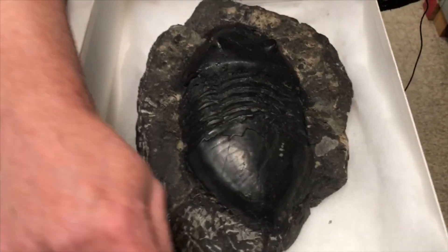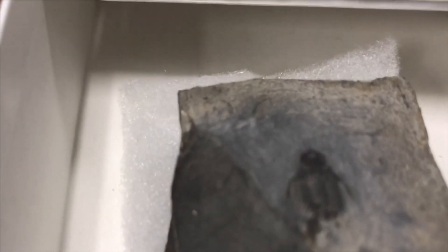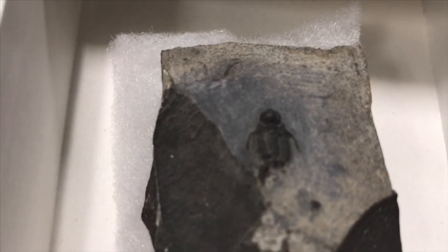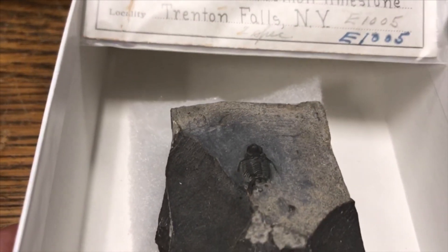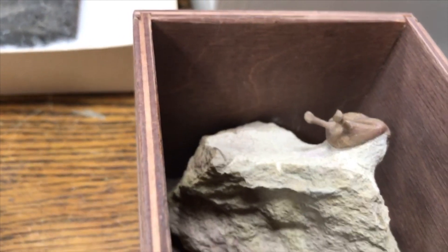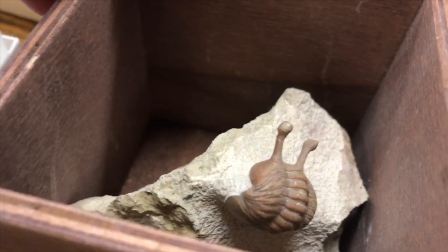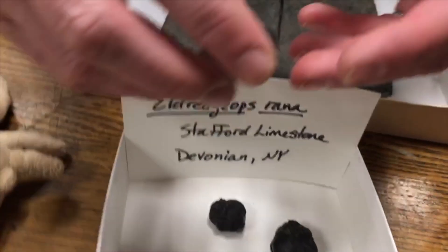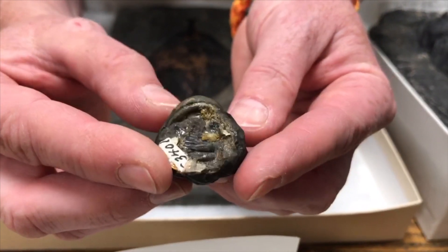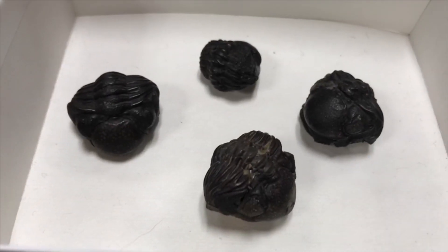But trilobites could also be really tiny, like this small one — also from New York — called Spherocoryphe robusta. Having trilobites in so many sizes meant they could fill many different roles in ecosystems: some were probably predators, some scavengers. One trilobite had huge eye stalks with the eyes on the tips — we're not sure exactly how it used them, but they're fascinating. Trilobites could also roll up into a ball, just like those little bugs you find under your refrigerator or in the basement, with the tail tucked under. Those trilobites were also found in New York.